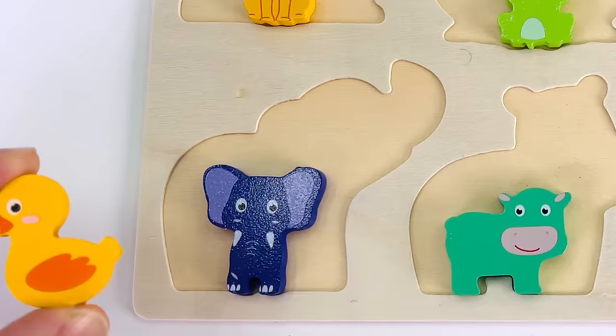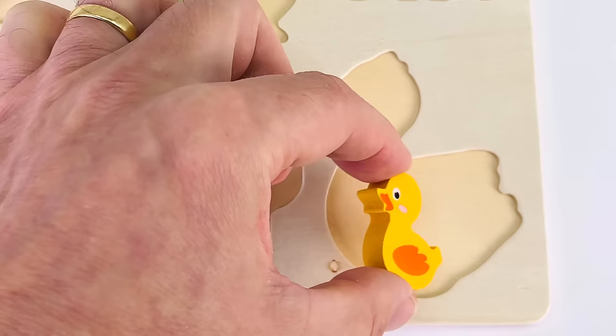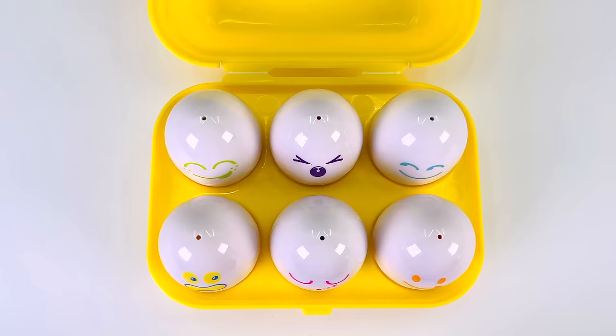Let's put it back in the puzzle. There's only two places left. I think it goes there. That's where the duck goes.